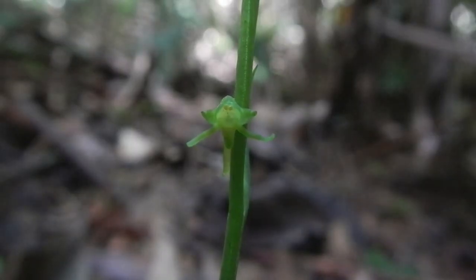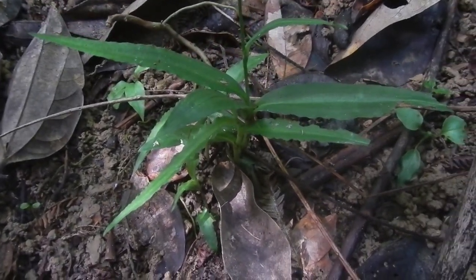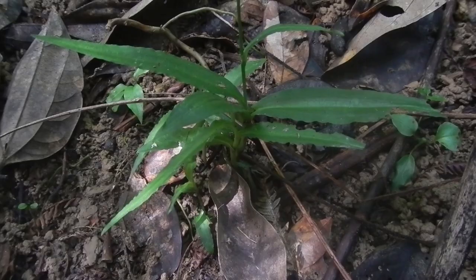This next orchid we see is tiny in comparison to that massive fig tree — well, it's tiny anyway. Its flower is less than a centimetre across and its leaves look like so many other seedlings on the rainforest floor. It's a real needle in a haystack to find out here, and it highlights the need for enthusiasts to watch where they step, minimise trampling and compaction, and any other negative impacts that they might incur.